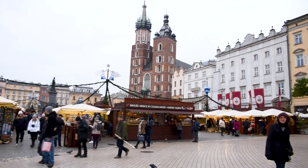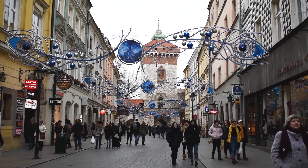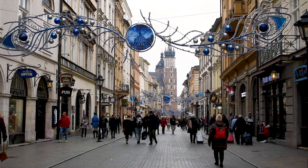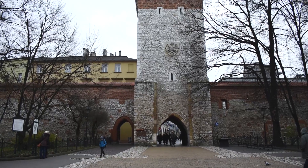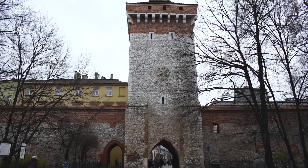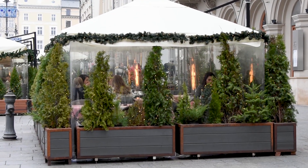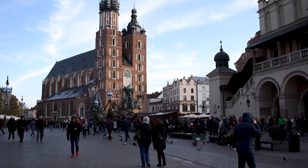The Christmas market is located in Rynek Główny, or the main square of Krakow. The streets surrounding the market square are equally beautiful and decorated so nicely — they're perfect for strolling and doing a bit of shopping. We did do a bit more sightseeing that didn't make it into this video, but I'd love to return to Krakow. The medieval architecture of the city made such a wonderful backdrop for the market.